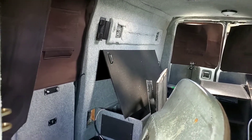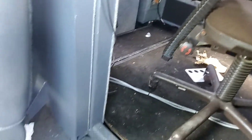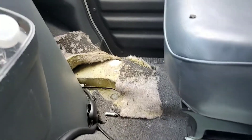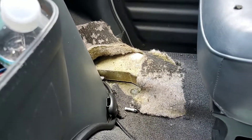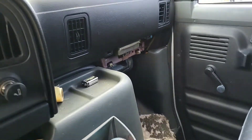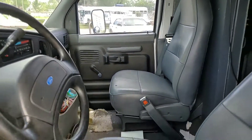All carpeted and insulated. The cables used to run through there for the surveillance equipment. I think that panel is missing, but it's in very good condition.